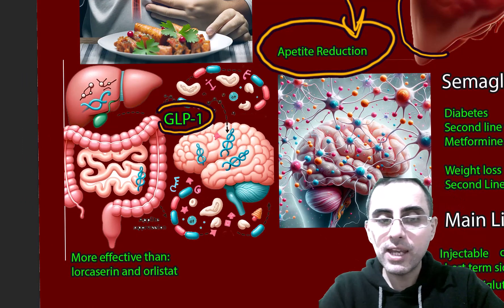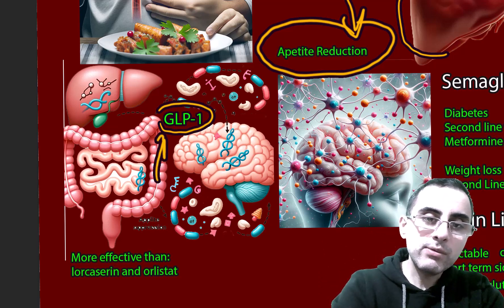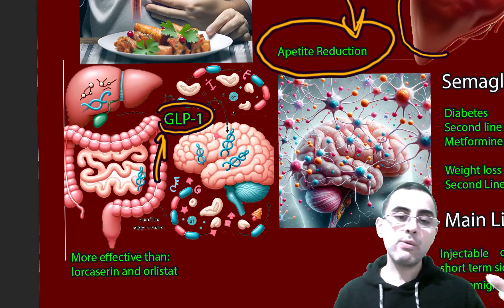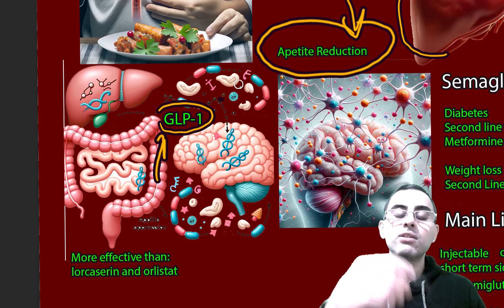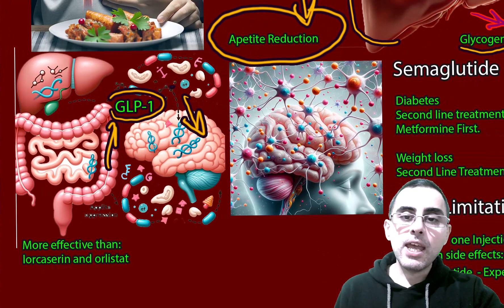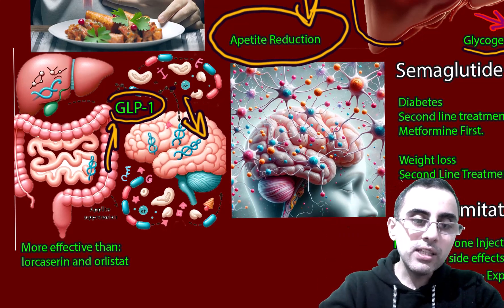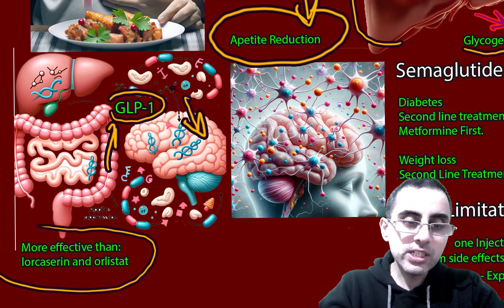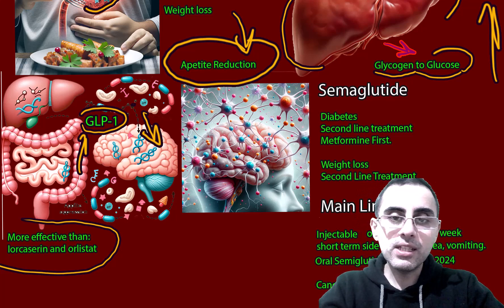It also affects the brain and causes appetite reduction. GLP-1 is normally released from the intestines and acts on the liver to reduce gluconeogenesis and glycogen-to-glucose conversion, acts on the pancreas to release insulin, and acts on the brain to reduce appetite. Semaglutide's GLP-1 agonist action is so strong that it's much more effective than conventional weight loss drugs such as lorcaserin and orlistat.